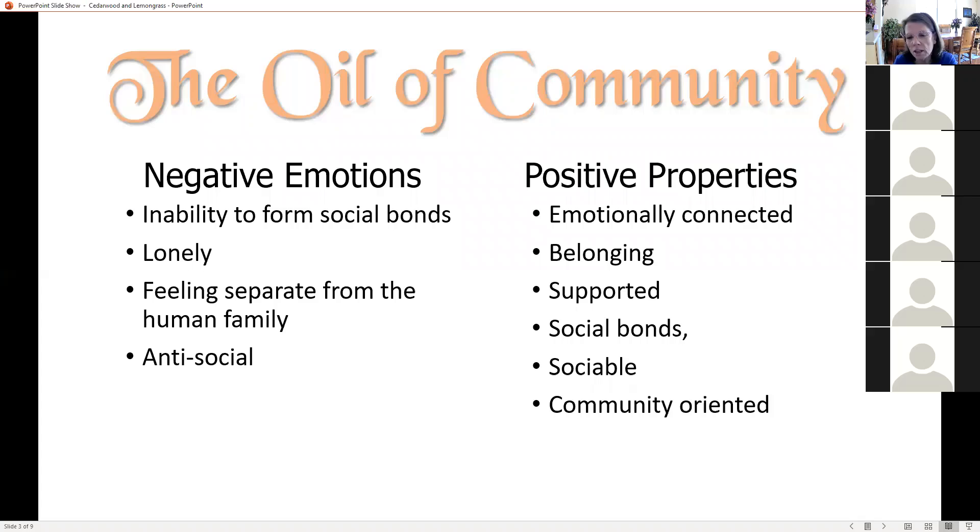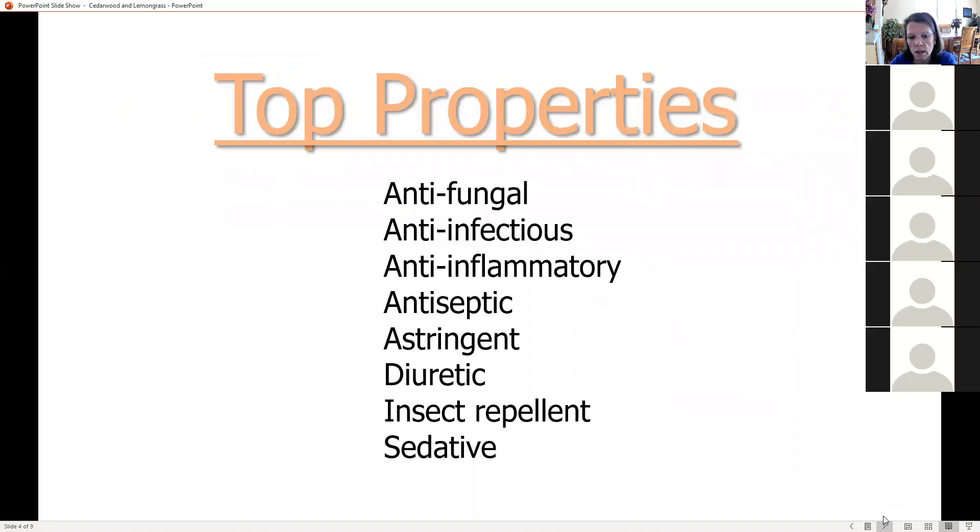Cedarwood is just a great oil, and wait till you hear all the physical things it can do. The negative emotions it addresses are the inability to form social bonds, loneliness, feeling separate from the human family, and being anti-social. The positive things it can bring are emotional connection, belonging, feeling supported, creating social bonds, being sociable, and community-oriented. The top properties of this oil are antifungal, anti-infectious, antiseptic, astringent, diuretic, insect repellent, and sedative.